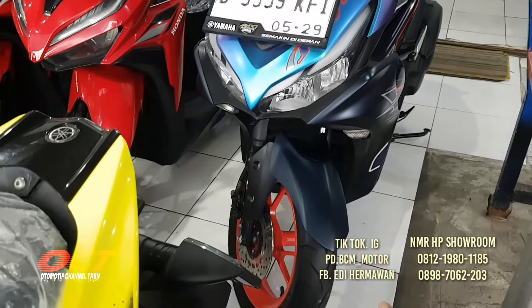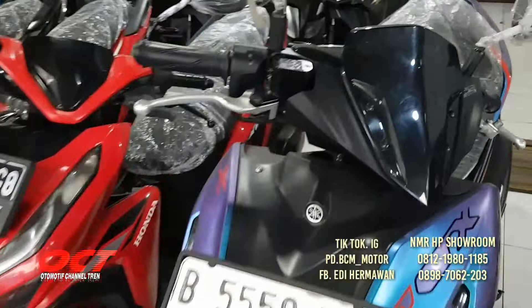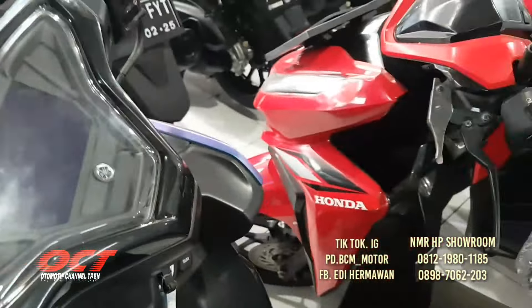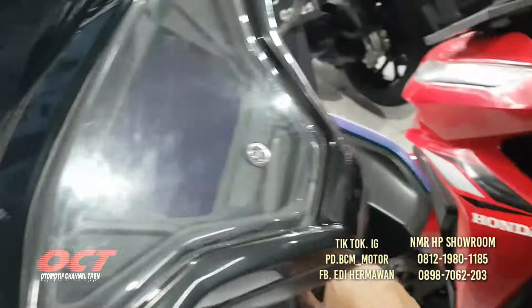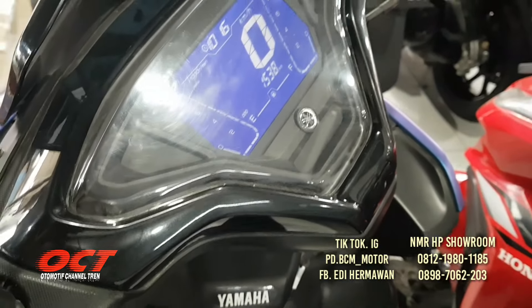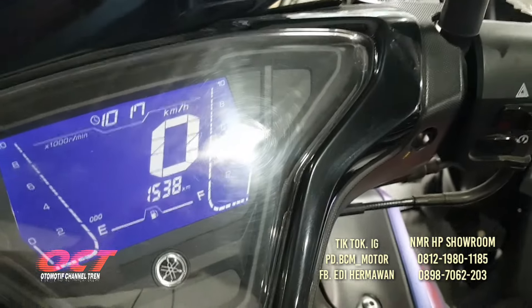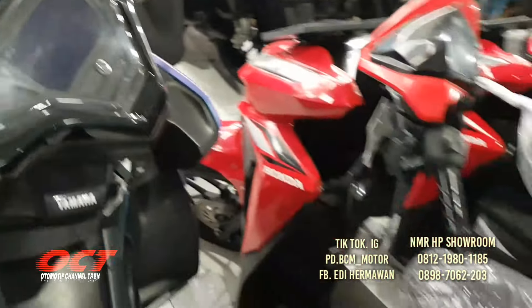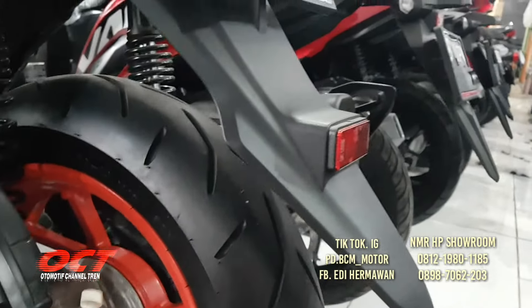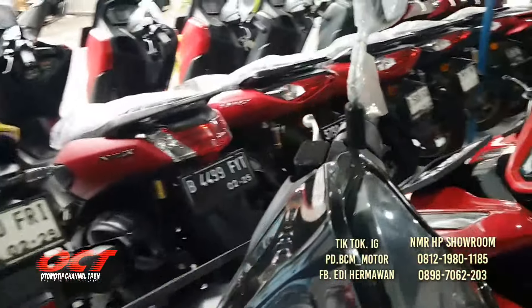Kondisi body bagus, original, stripping juga masih original, bodi masih mulus. Speedometer kita cek: 1.538 km. Ban belakang masih tebal, mesin masih segel. Plat Bekasi Kota.